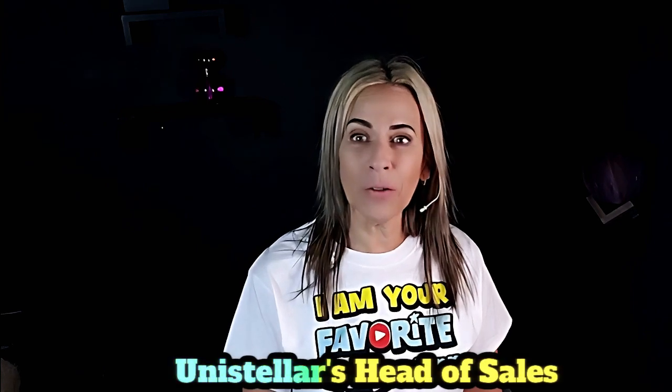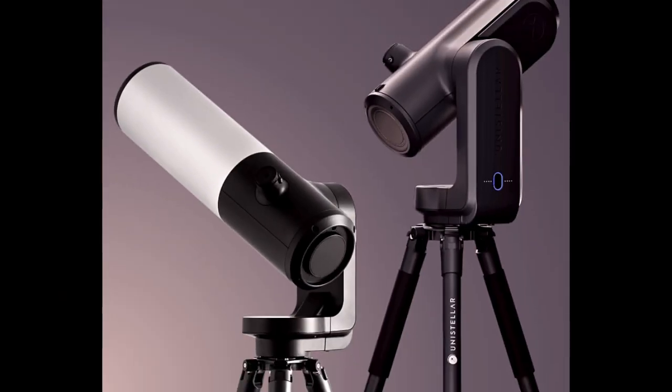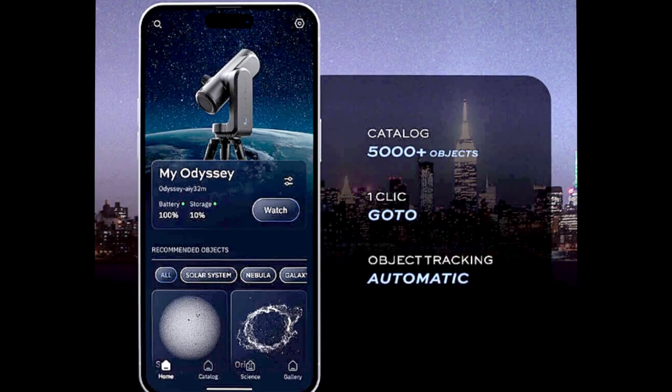I was able to talk to Bryce Rockton, who is the head of sales for Unisteller. I'm looking forward to testing one of their telescopes, and of course I'm going to be doing it wearing my Unisteller hat. Hello, I'm from Unisteller.